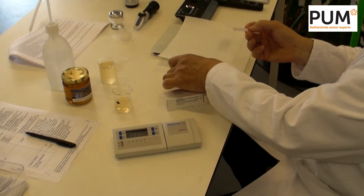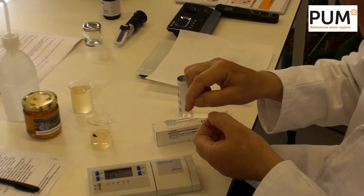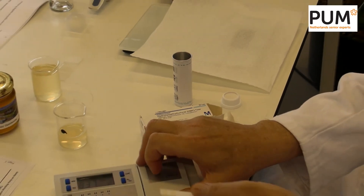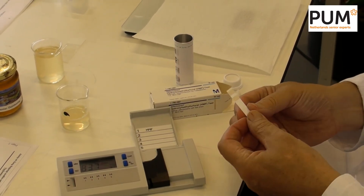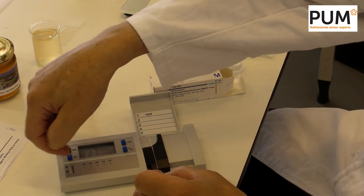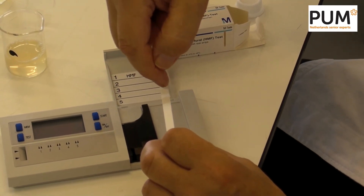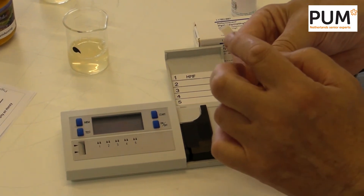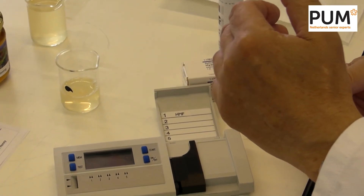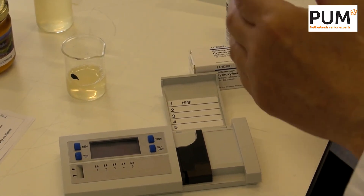The strips look like this. There are two treatment areas. What happens is we dip them in the honey solution, then push the strip into the instrument. Inside the instrument there is a light beam that shines on these two cushions. The cushions reflect light back at a different frequency, and that different frequency tells you the HMF amount.